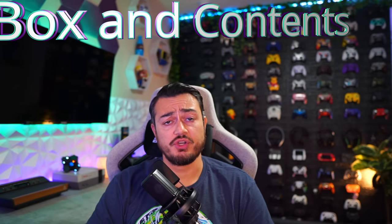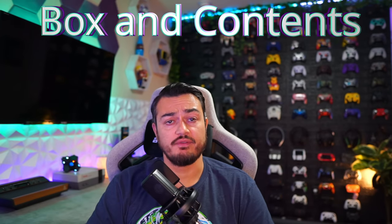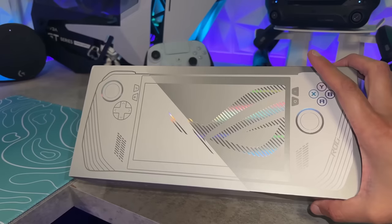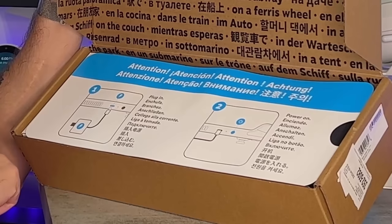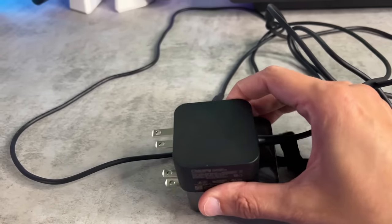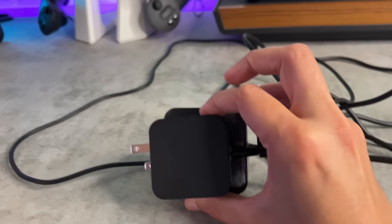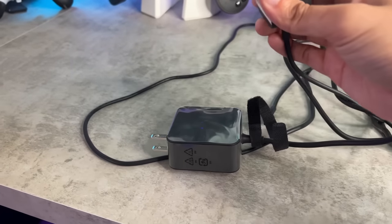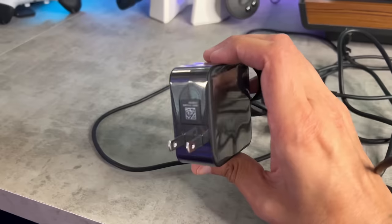As for packaging and included accessories, we'll be overlaying some b-roll of the unboxing during the dedicated review of each device. The actual box is prettier on the ROG Ally with its white and holographic design, while the Steam Deck is basic brown cardboard. You get a 65-watt fast charger with the ROG Ally and a 45-watt fast charger with the Steam Deck, so you're going to get faster charging with the Ally — which is important because the Ally has worse battery life.